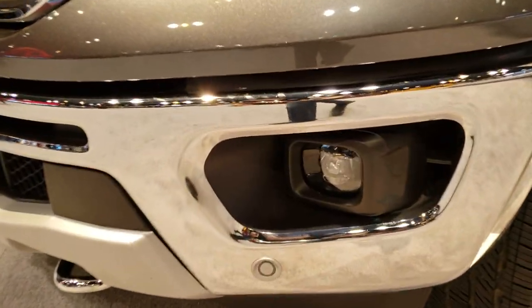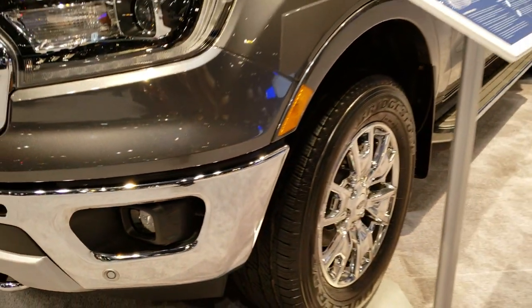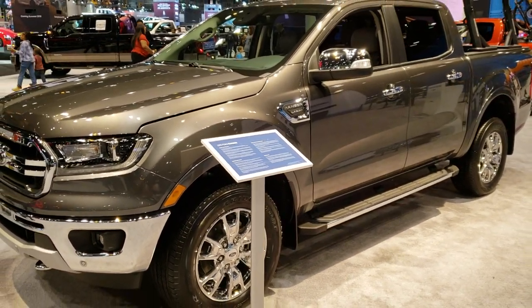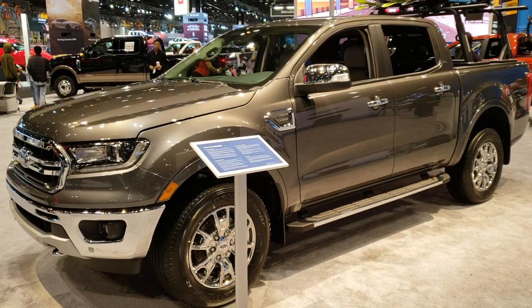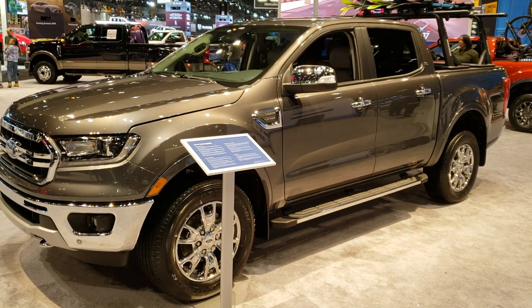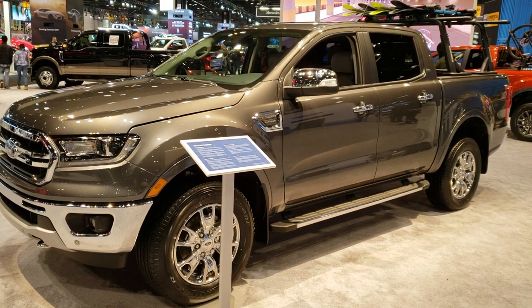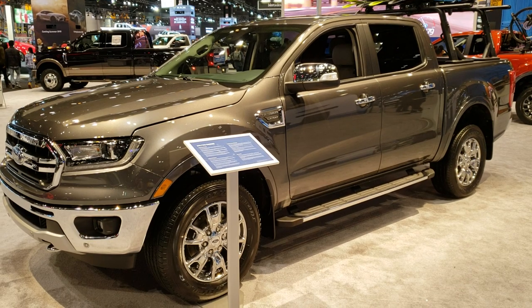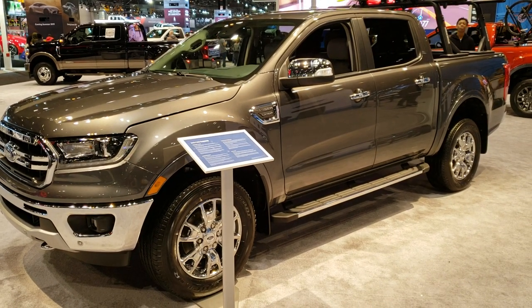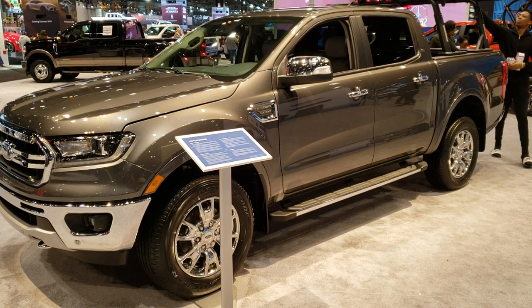It looks like it has LED fog lamps as well. The color is Magnetic Gray, so that's one of the colors available. Thanks for checking out the video — you can check us out at our Ford website, SummitAutoFord.com. Thanks again, and hope you check out all the videos we do this week.